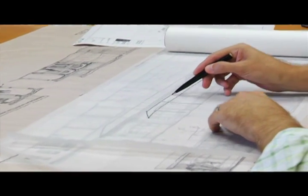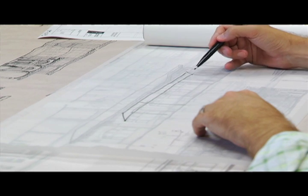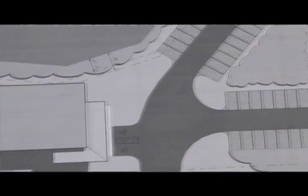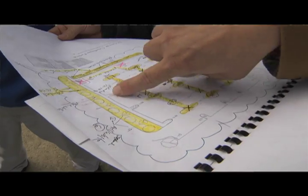Most of my projects come from people just calling the college. I've been doing this for 13 years and I'm never scrambling for a project — I always have one or two people calling. This project involved the St. George courthouse and the Quick Job Center. Could our students help them cut costs by providing a landscape design?